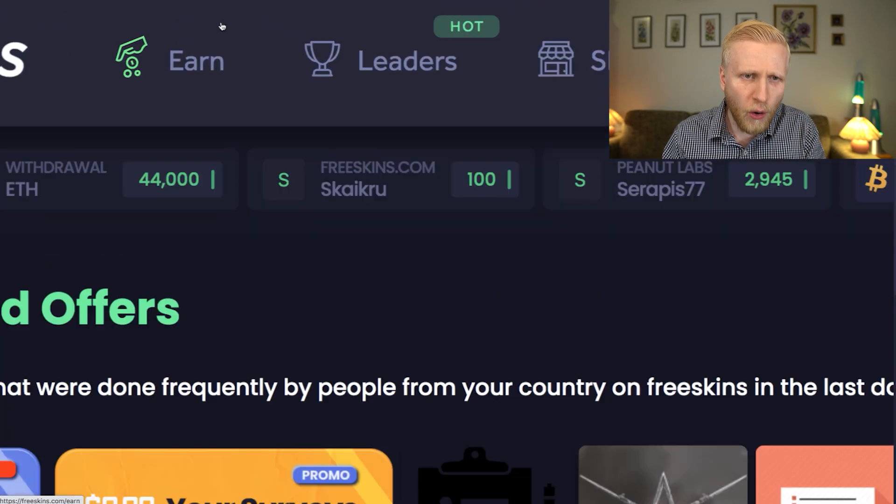I'll show you four ways how you can earn money on FreeSkins. But before that, let me answer one of the questions I've been getting: why do I think FreeSkins is so awesome? There are five reasons why I like this website.